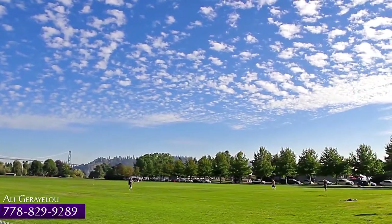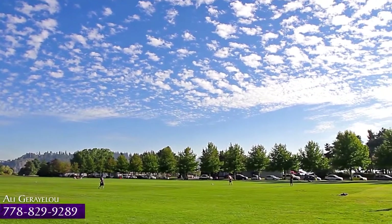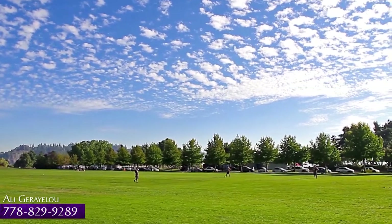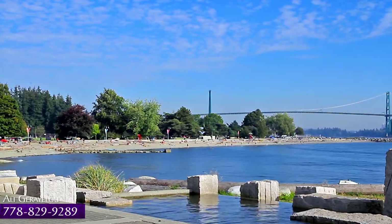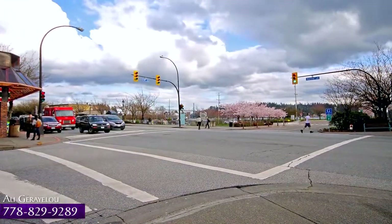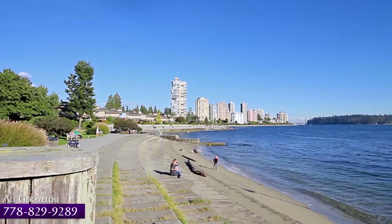Just beside Park Royal is Ambleside Park, with sprawling green space, playing fields, and a waterfront walking path that takes you along English Bay, past the shops and restaurants along Marine Drive, and out to Dunderave Beach.